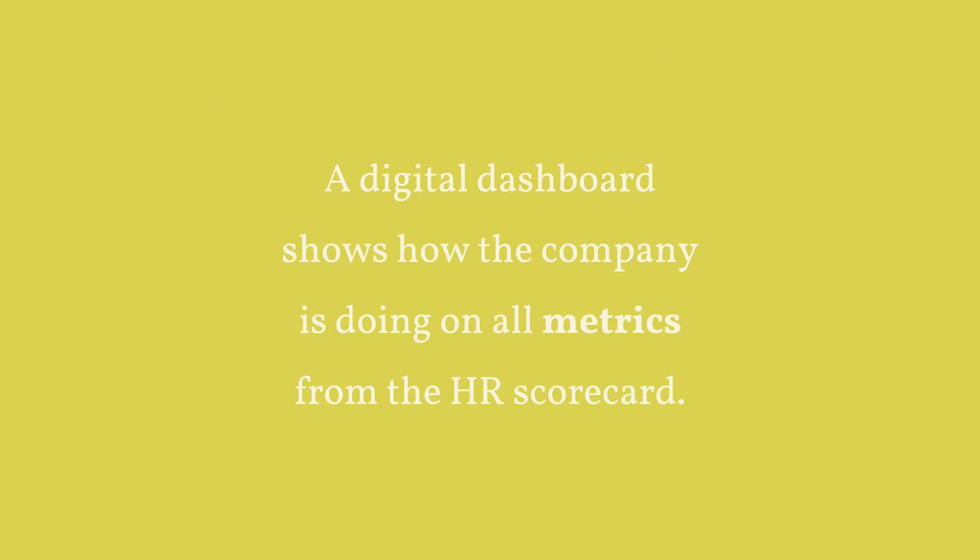A digital dashboard shows how the company is doing on all the metrics from the HR scorecard.